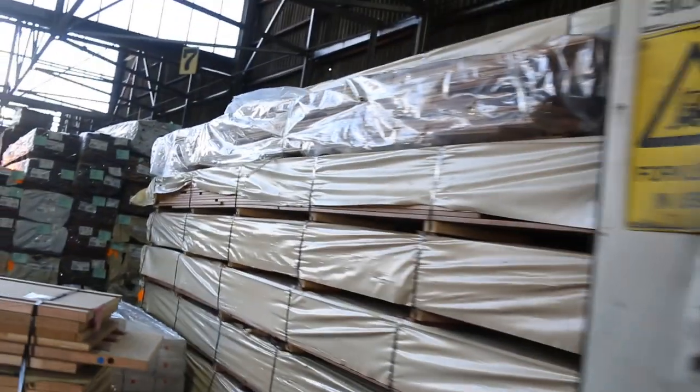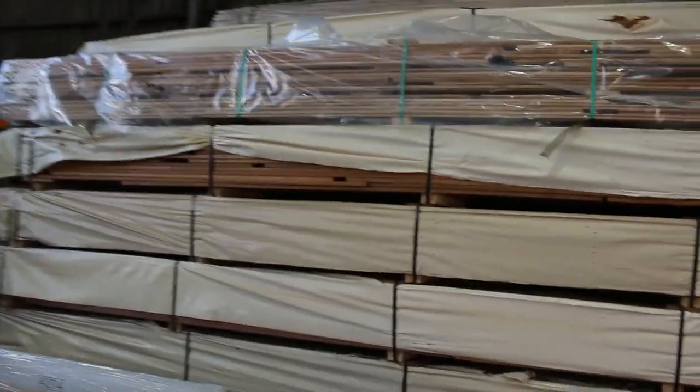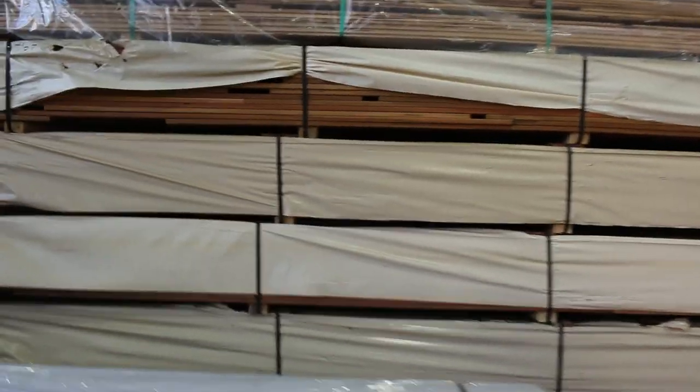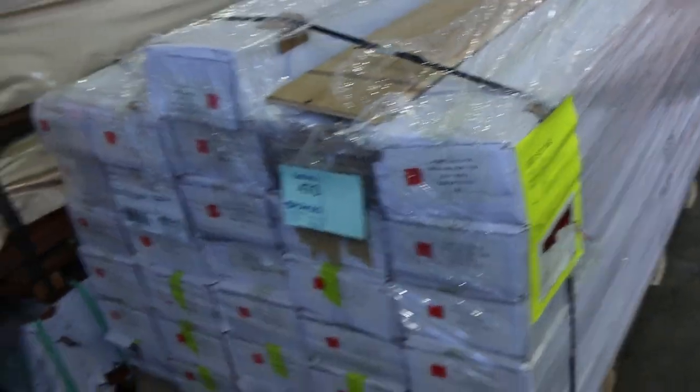We'll make our way inside the shed now. Lots and lots of stock inside here again this week guys — absolutely loaded up. Lot 470 just arrived — that's a nice-looking pack of engineered flooring. Heaps of decking and flooring in amongst these couple of rows again.